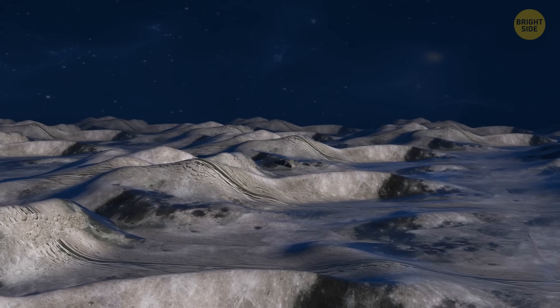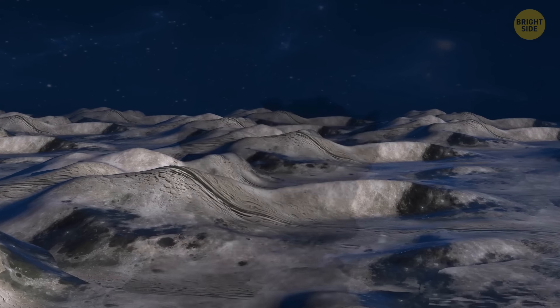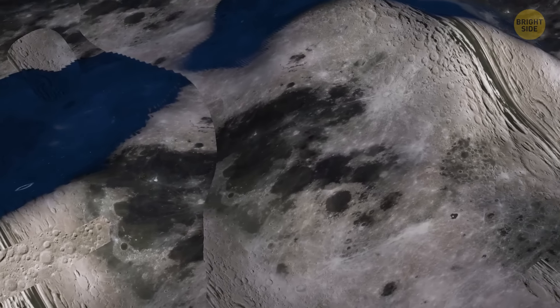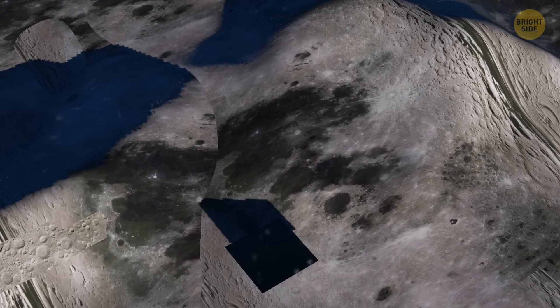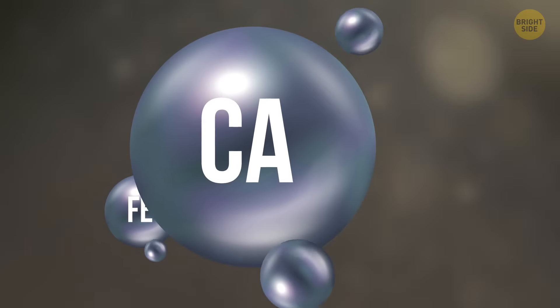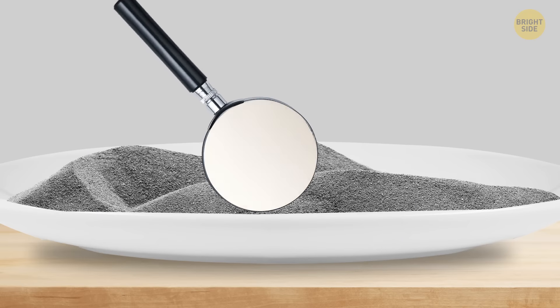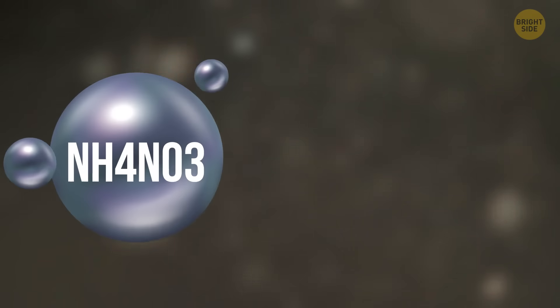Meteorites hit the moon's surface at incredible speeds. The high temperature makes the topsoil fuse into glass and the impact shatters it right afterwards, creating the gray and clingy dust. The rest of moon dust ingredients are minerals such as iron, calcium, and magnesium, while old-fashioned gunpowder consists mainly of saltpeter, charcoal, and sulfur. In other words, moon dust shouldn't smell like gunpowder — but it does. Besides, when astronauts brought samples back to Earth, there was no smell left at all.